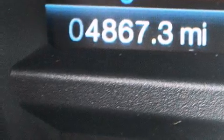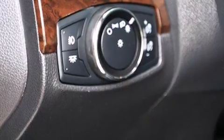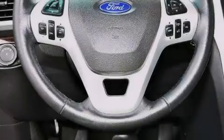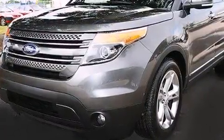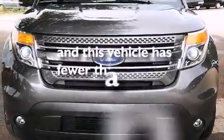The following features are also included: 12 strategically positioned speakers, satellite radio, Wi-Fi hotspot capability, a low-tire pressure indicator, aluminum wheels, 12-volt power outlets, front and rear floor mats, front multi-stage airbags, and air conditioning. This vehicle has fewer than 5,000 miles on the odometer.